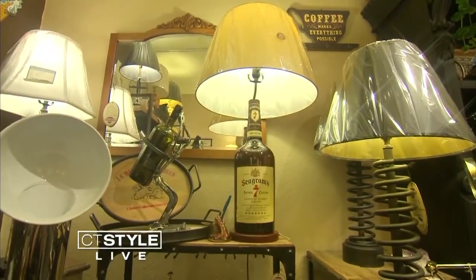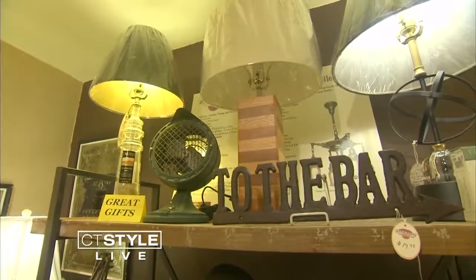You also can pretty much turn any item into a lamp. We absolutely can. For my honeymoon, I went to Positano in Italy, and we brought back limoncello bottles, and my dad made those into lamps. Anything you want, we can make into a lamp.